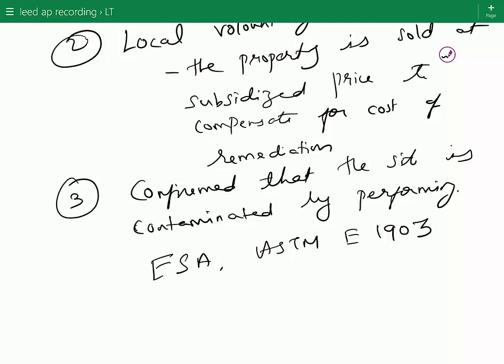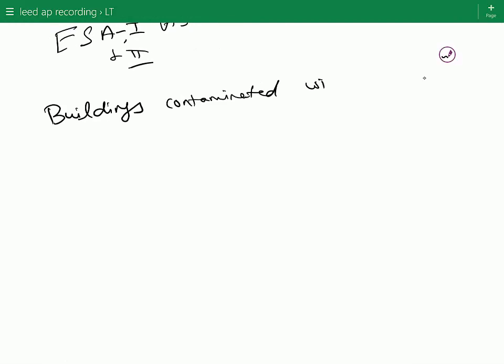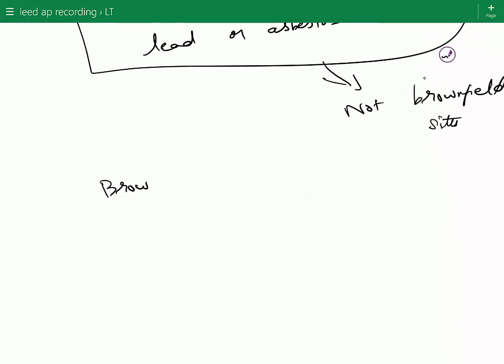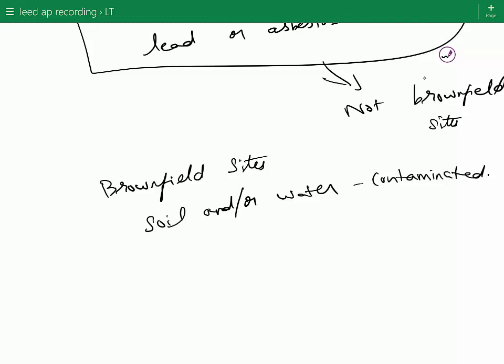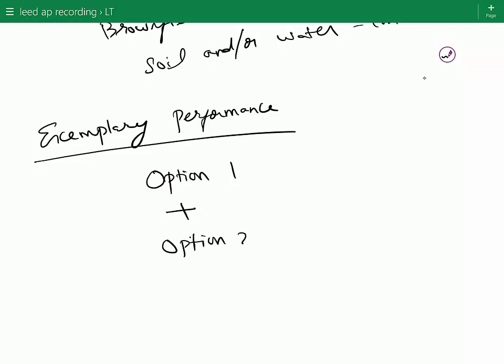Environmental site assessment has two phases. To be confirmed as a contaminated site, you have to complete both Phase 1 and Phase 2 environmental site assessments. Note that buildings contaminated with lead or asbestos are not considered brownfield sites. To be considered a brownfield site, the soil and/or water on the site must be contaminated. This credit is eligible for exemplary performance if you pursue Option 1 plus Option 2 or Option 3.